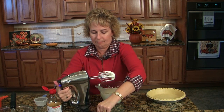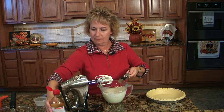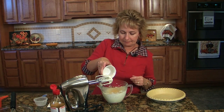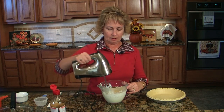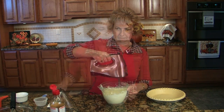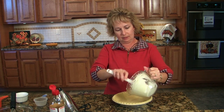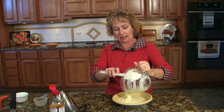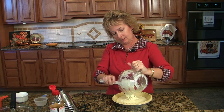Then we're going to add one teaspoon of vanilla and an egg. We'll beat this up. We're going to pour that into our pie shell, and this is just a frozen one. I was actually going to make a homemade one, I just didn't get around to it, so I went the easy way.